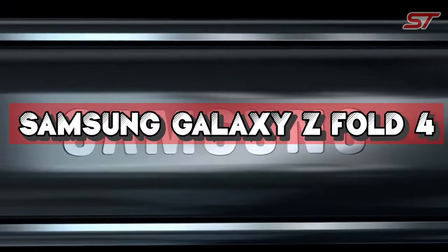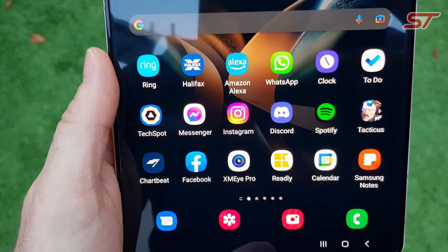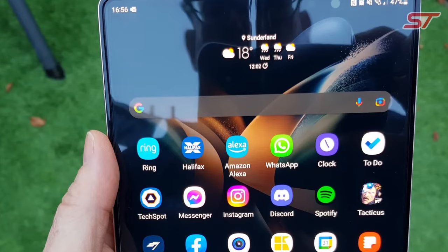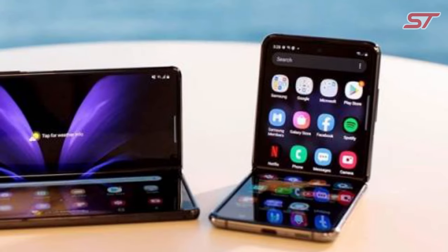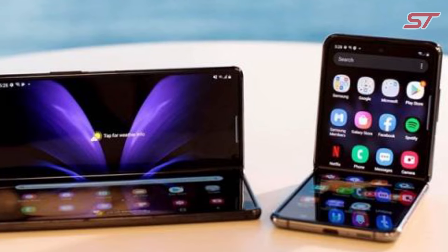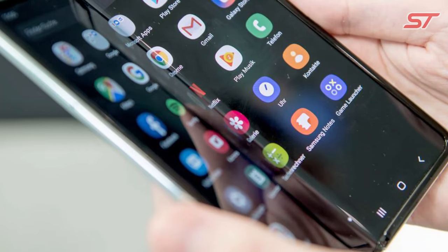Number 2 is the Samsung Galaxy Z Fold 4, a cutting-edge foldable smartphone that redefines mobile technology. Its key feature is the large 7.6-inch AMOLED Infinity Flex display that folds into a compact device, offering both a tablet-like experience and a traditional smartphone form factor. Under the hood, it boasts top-tier hardware with a Snapdragon 888 processor, ample RAM, and generous storage options, ensuring smooth multitasking, gaming, and overall performance.